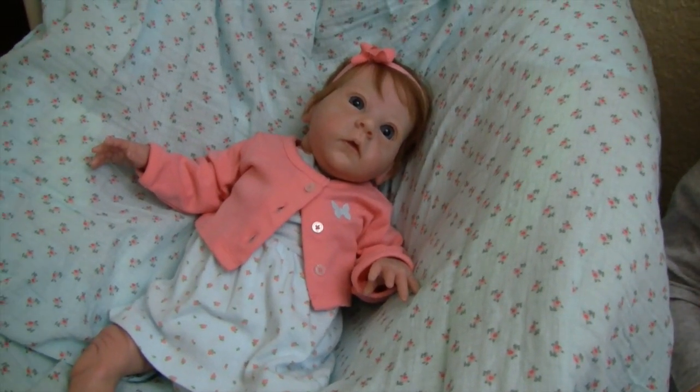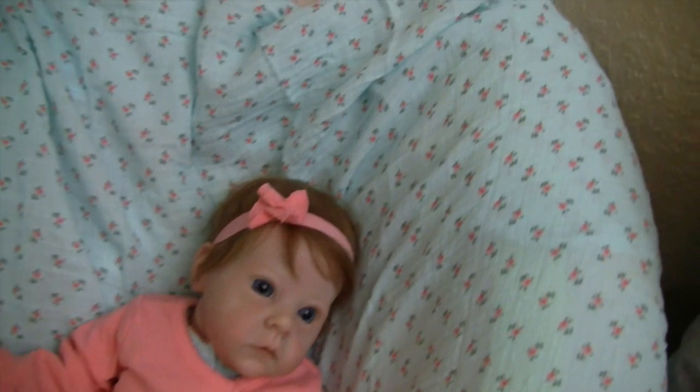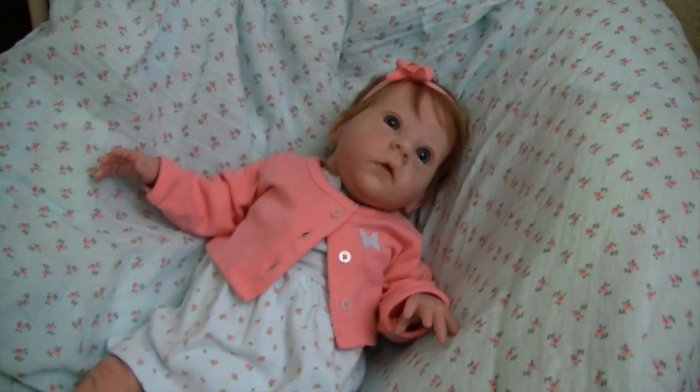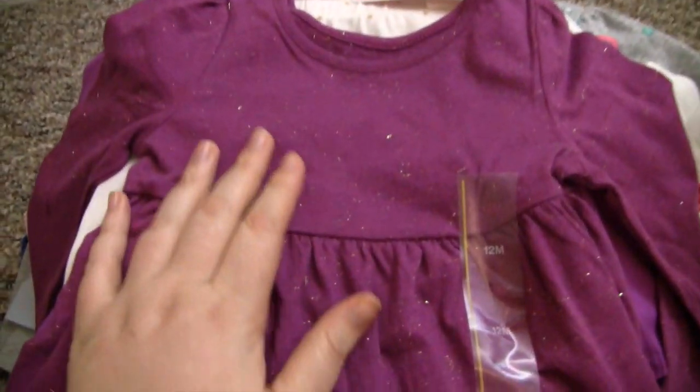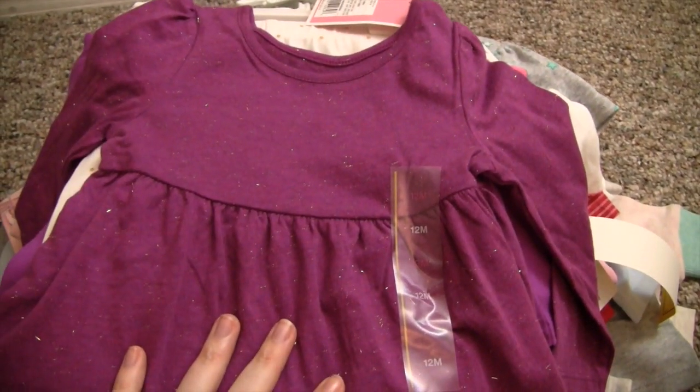This is Maggie. I got this outfit for her yesterday and it just looks so cute on her — the colors look really nice, she's got that cute little bow to match, and I have a swaddle blanket that matches the print on her little dress. She looks really cute.